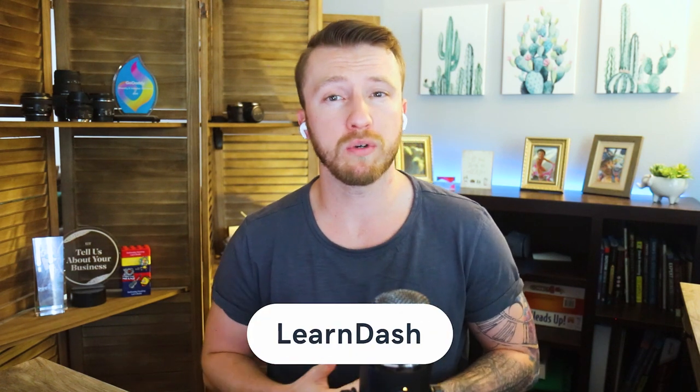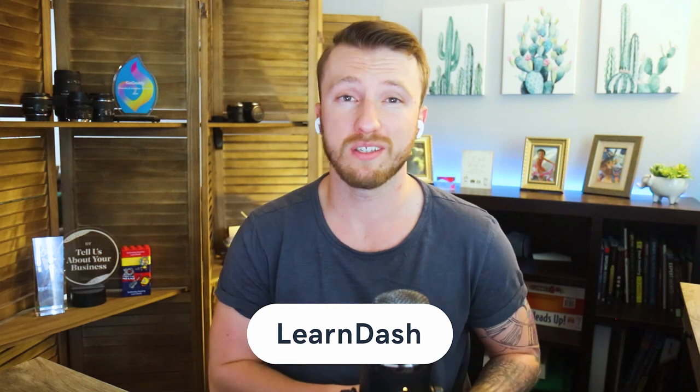I'm going to start with LearnDash. This is one of the most popular WordPress plugins for selling digital courses, and probably for a good reason. This plugin makes it easy to turn your website into an LMS, or learning management system. You can deliver course materials all at once or drip feed the content over a scheduled timeline, kind of like a 12-week course, making it great for instructors that want their students to go at a specific pace to ensure proper implementation of what they've learned.